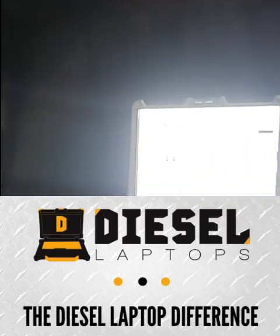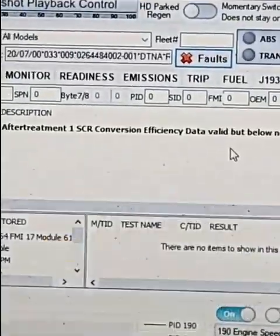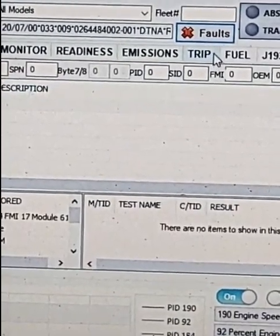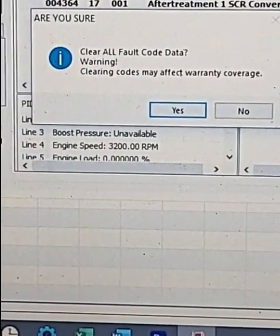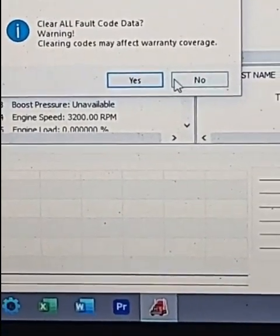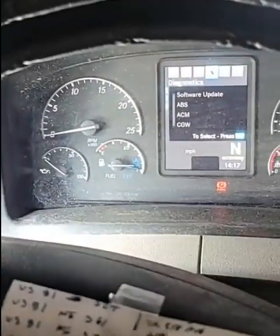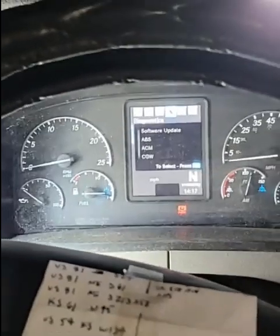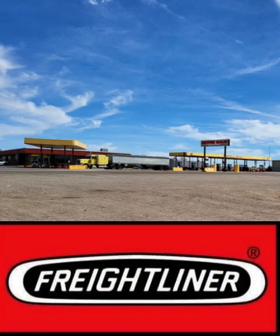Zooming in here — that red X says 'false.' I'll click on that. It says 'Clear All Fault Codes — clearing codes may affect warranty coverage.' The maintenance indicator light is gone now. I cleared it, and now we'll just see if it comes back. If it does, we'll take it in and have a Detroit Diesel certified mechanic look at it, and if there is a problem it would be under warranty.